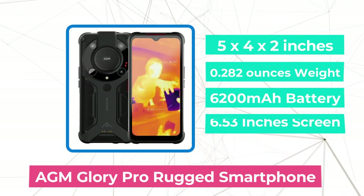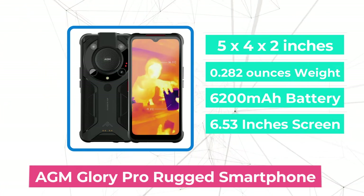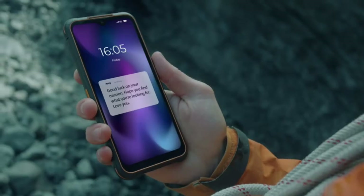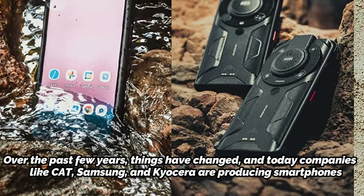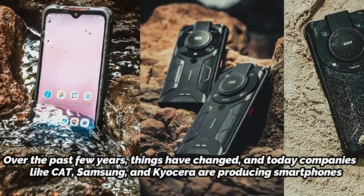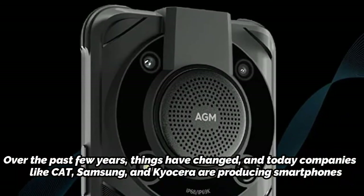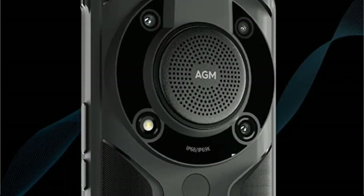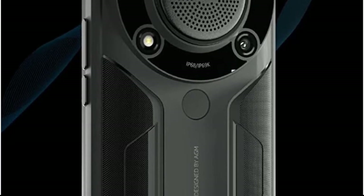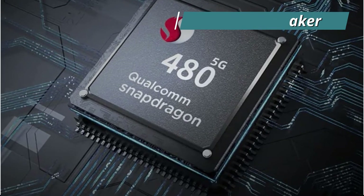Moving up at number 4 is the AGM Glory Pro rugged smartphone. AGM has been producing tough smartphones for a little more than 5 years, and what stood out about these devices was the effort to maintain a design as similar to conventional cell phones as feasible. Over the past few years, things have changed, and today companies like CAT, Samsung, and Quesera are producing smartphones that look good and still maintain essential ruggedness. A minimal deviation is present at the corners of the solid rubber frame that surrounds the smartphone to guarantee it will survive a drop from that angle. On the other side, there is a sizable circular region where the manufacturer placed the cameras and a protrusion to incorporate a sizable speaker in the center.